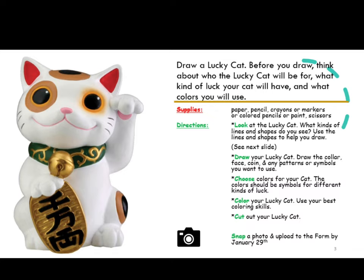Cut out your lucky cat. When you are finished, snap a photo and upload to the form by January 29th.